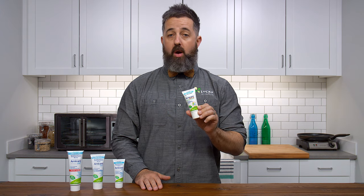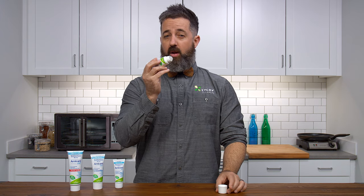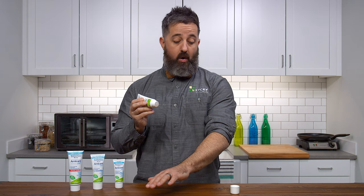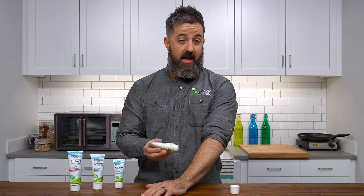I do like to use Arnicare topically, and my favorite way to use it topically is with this new roll-on. Just unscrew this cap — it's got a great little roller ball right there on the end, so you don't have to rub it in with your hands. I use it primarily on the top of my forearm because this is actually where I get the most pain after I work out.